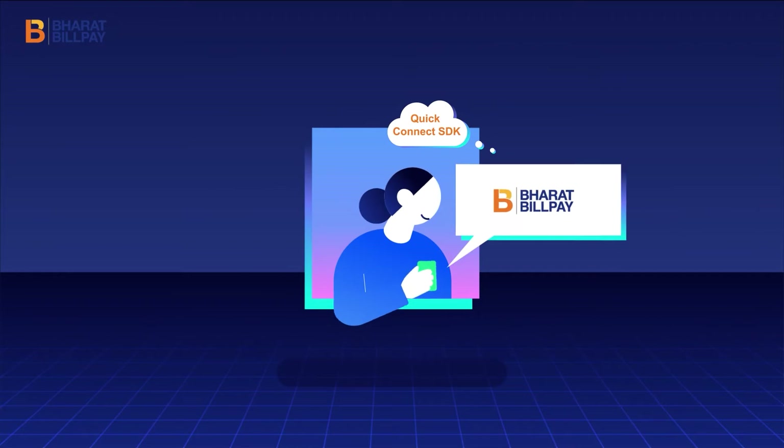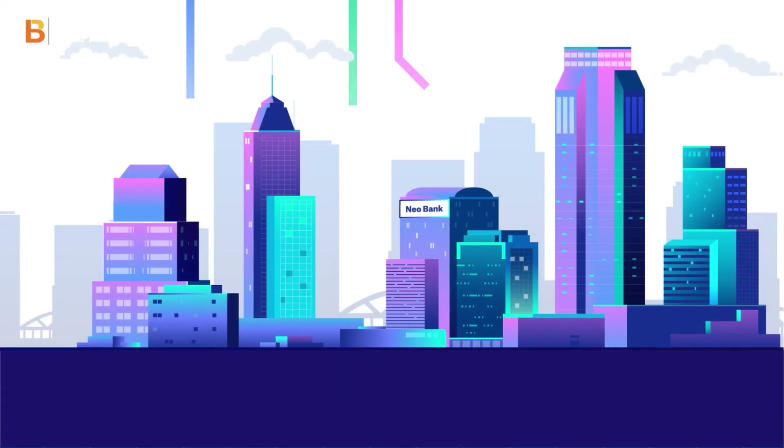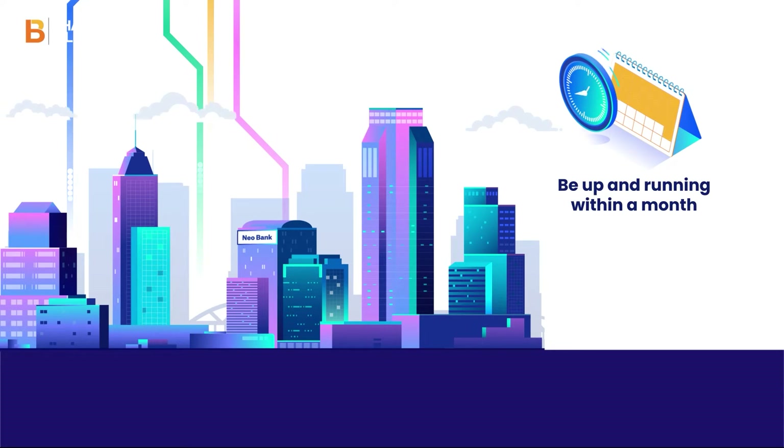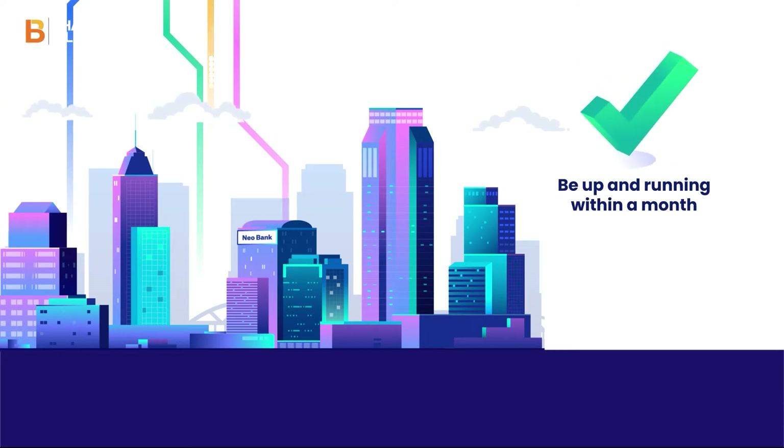With the Quick Connect SDK for Bharat Billpayee, your institution or bank can be up and running with all processes completed within a month. That's great, right?